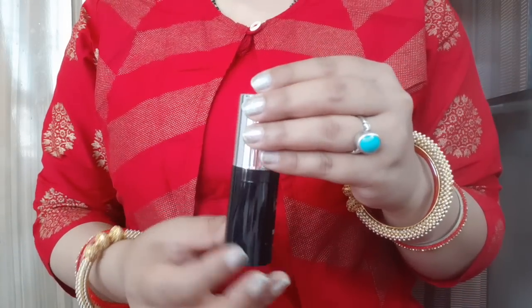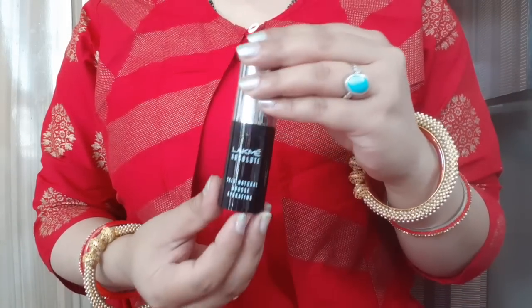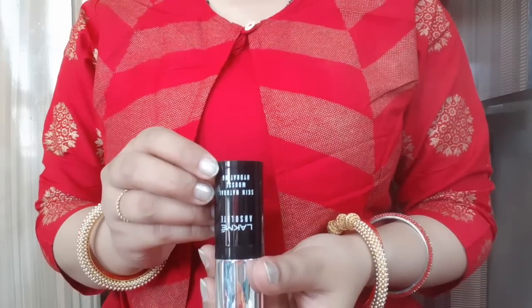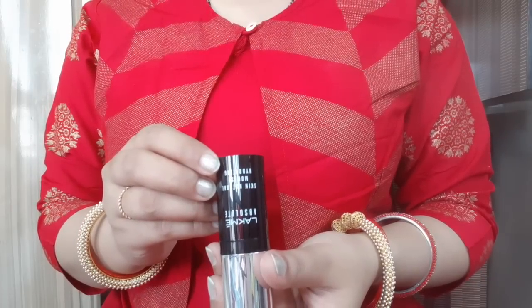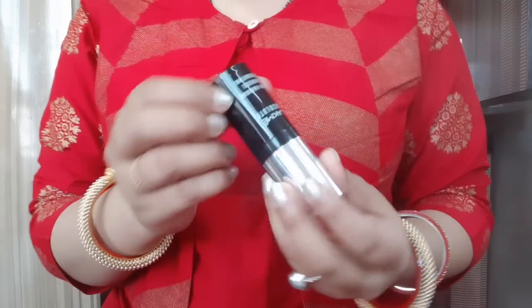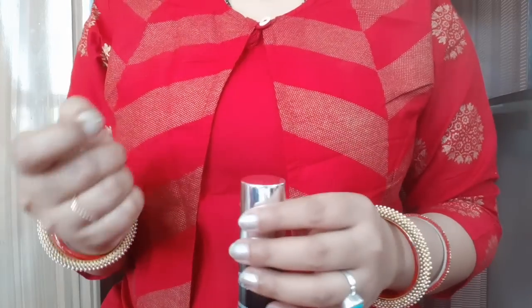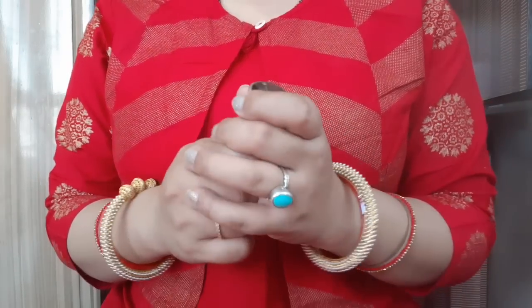The packaging is really, really beautiful. I love it — it is very sleek. I have taken shade Velvety Beige, Shade No. 02. I did not take Shade No. 01 because it has a pink skin tone, and I don't like pink skin tone. I prefer foundation that works on the primer.